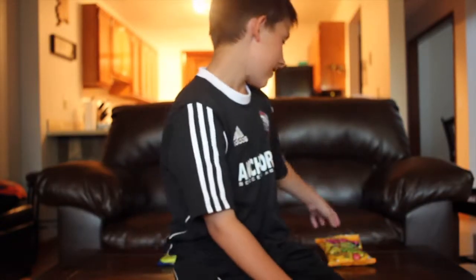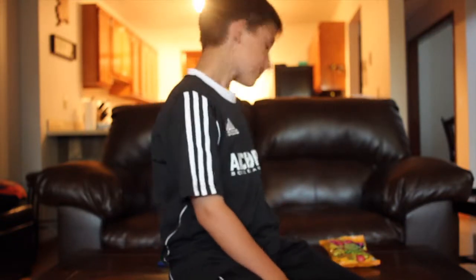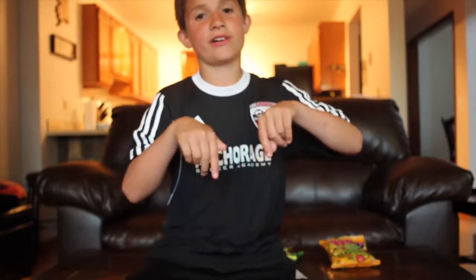Okay guys, I hope you liked this video. We had a great time testing out candies. If you want to see a part two, just comment down below. Part two! Roll the outro.